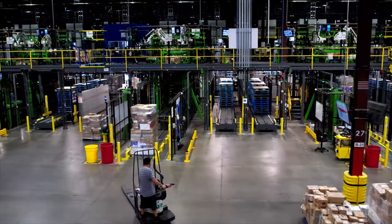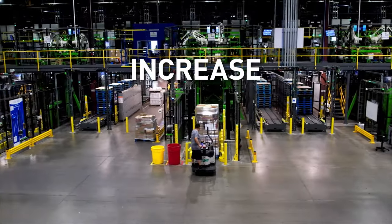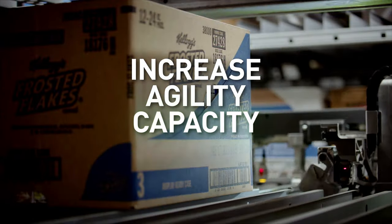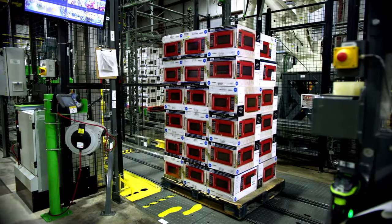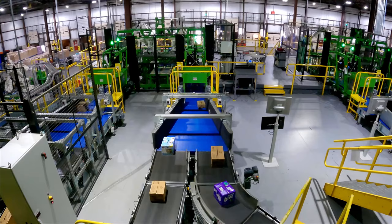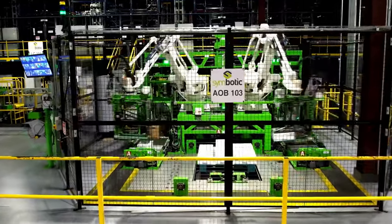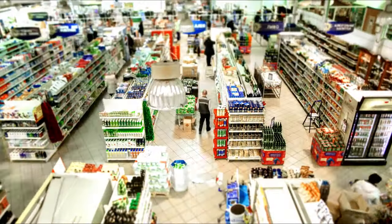The Symbotic system turns the warehouse into a strategic asset by increasing product assortment and inventory agility. It enables greater capacity and speed while reducing cost. Rather than pushing inventory to the next node in the supply chain, the system pulls inventory through based on demand, creating a powerful competitive advantage for Symbotic clients.